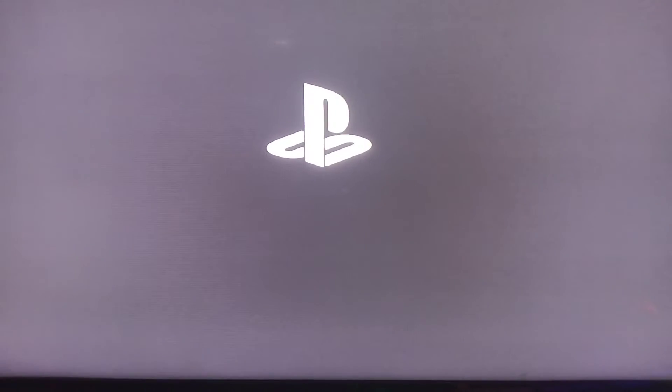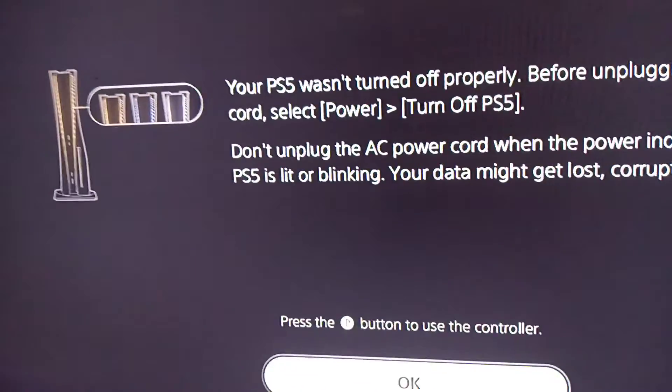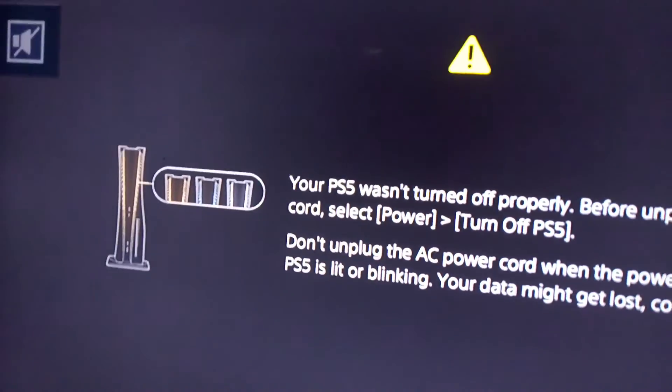Since it's external storage causing the issue, I might just have to transfer the games I only play to the console storage. It's getting frustrating. I just disconnected my hard drive — it's annoying, but I don't care if it breaks as long as my PS5 starts up.